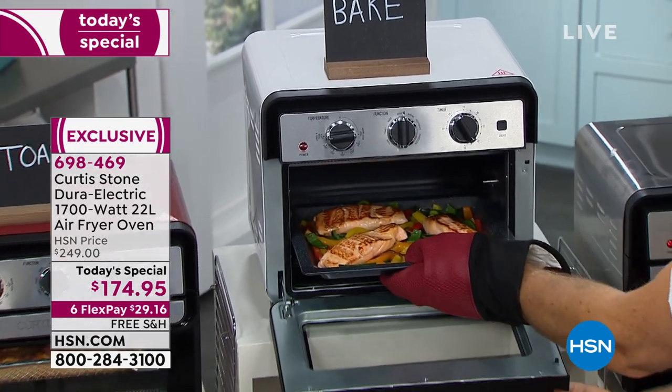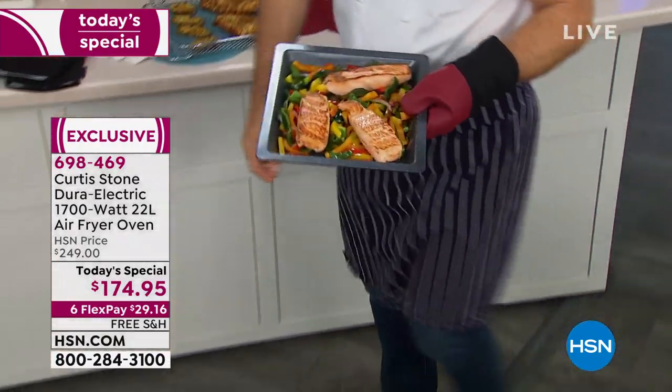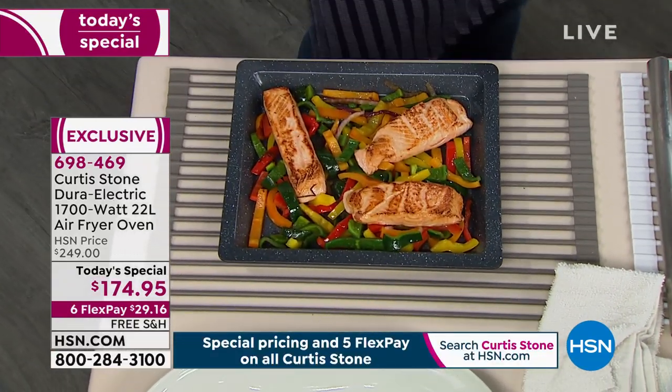Mmm, yummy. That's the beauty of cooking with an air fryer. And I should say cooking, baking, rotisserie — you can dehydrate, you can do it all with the most incredibly delicious, moist and tender results.